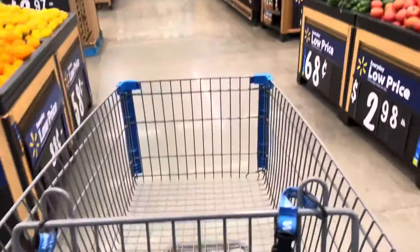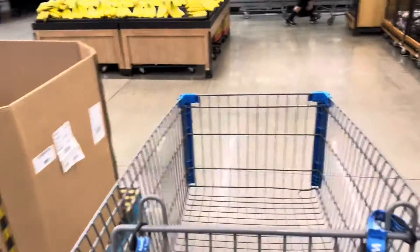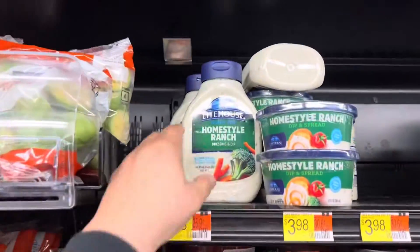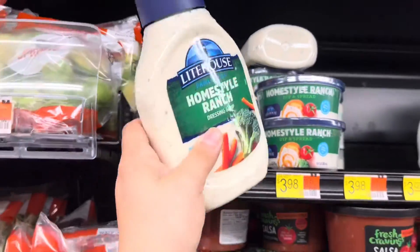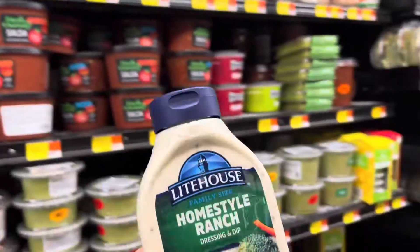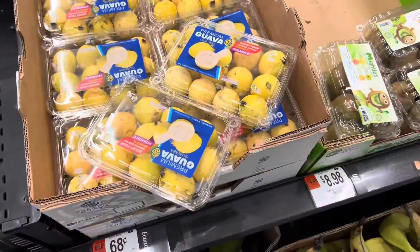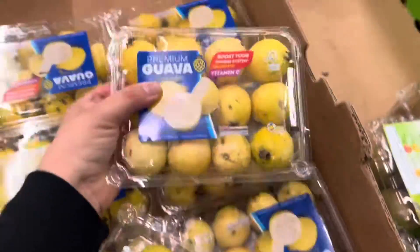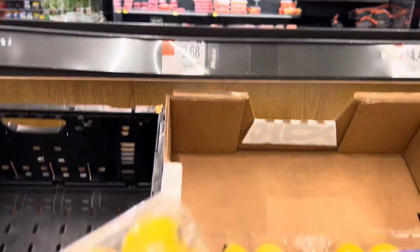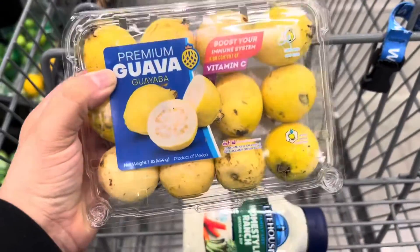I'm hoping Walmart has our ranch since Sam's Club didn't. I'm grabbing one Lighthouse Homestyle Ranch — you get double the size at Walmart, which is why I was so bummed they didn't have it at Sam's. I'm also taking one of these guavas, or guayabas if you're Mexican — these are $2.68. They smell like armpits but they taste so good!